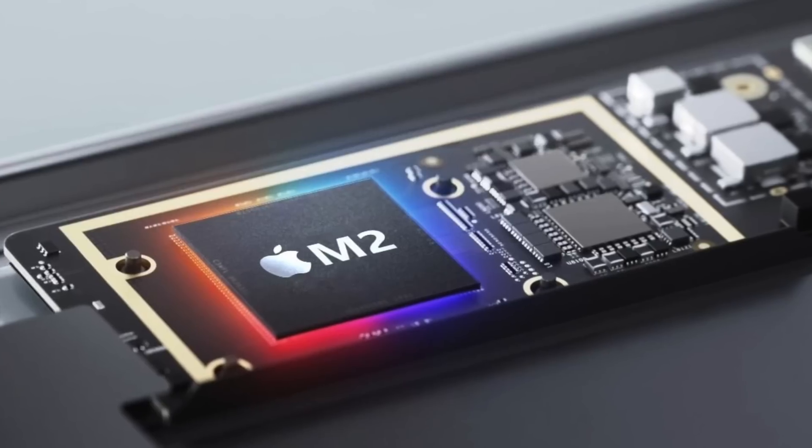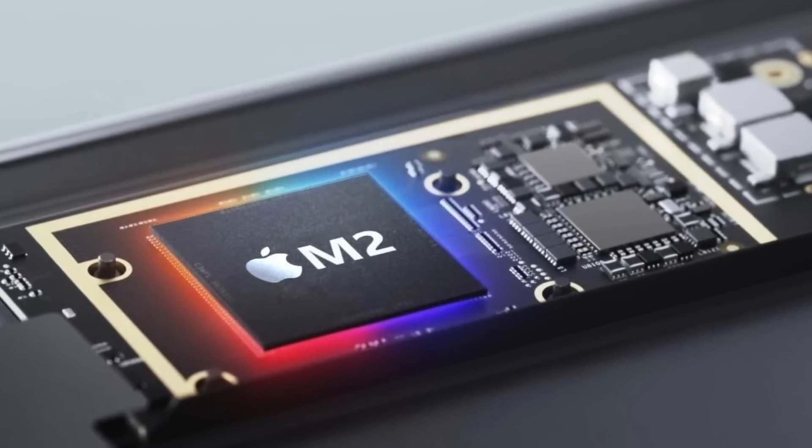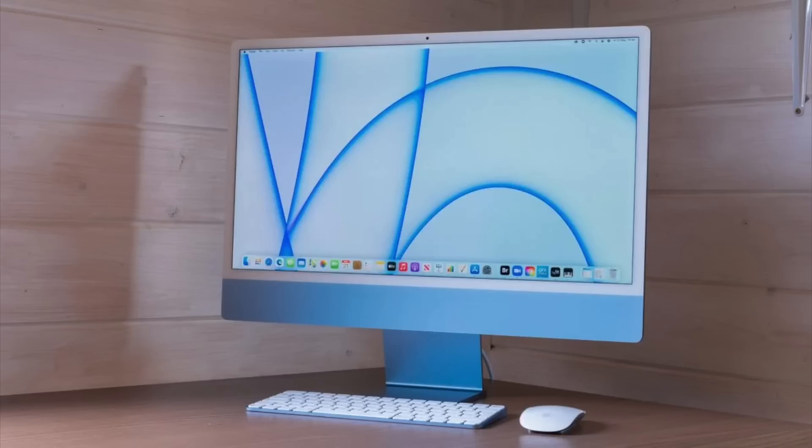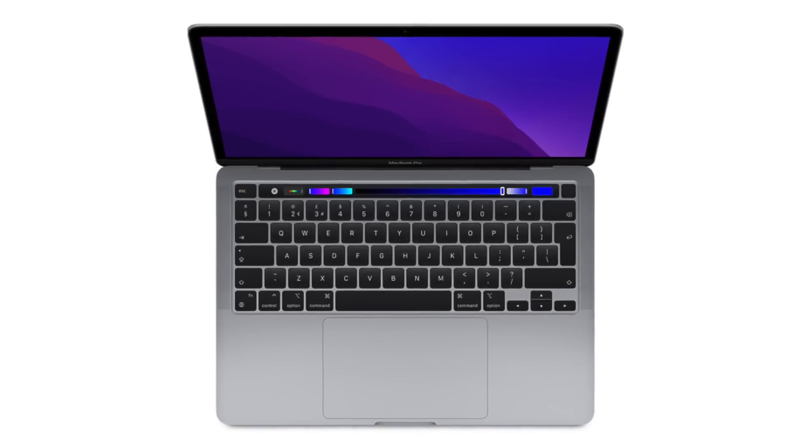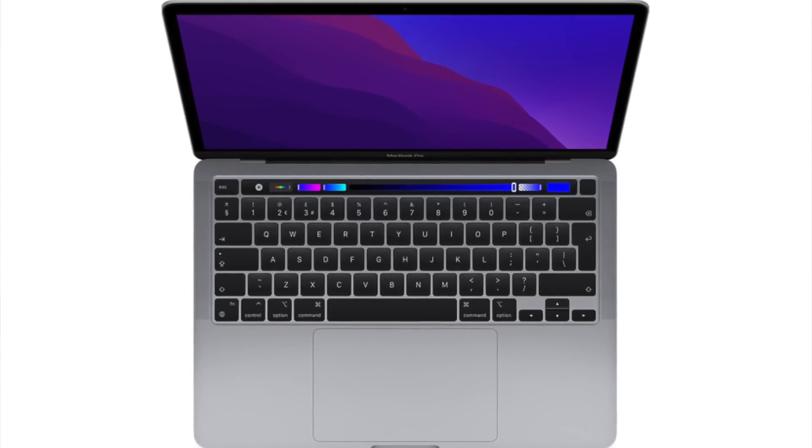Back to M2 — Mark Gurman has suggested that a couple of these M2 Macs could be showcased at WWDC, and four versions of the M2 have already been spotted in third-party developers' app logs. Those four would line up nicely with M2, M2 Pro, M2 Max, and M2 Ultra. Most likely we'd see an M2 in a MacBook Air, an iMac, a Mac Mini, and possibly a new MacBook Pro 13-inch.